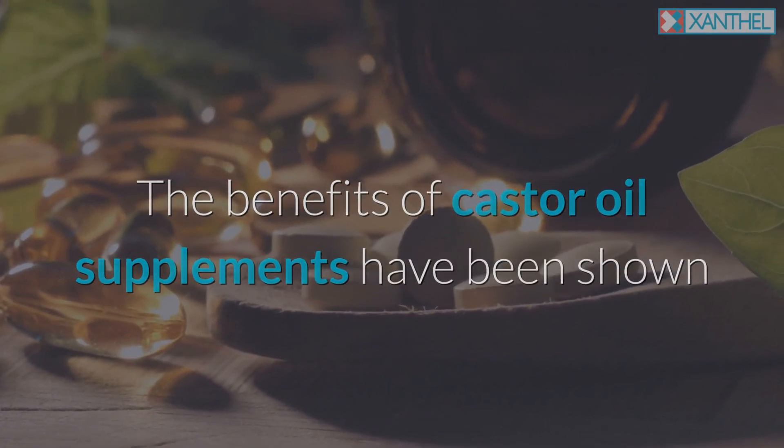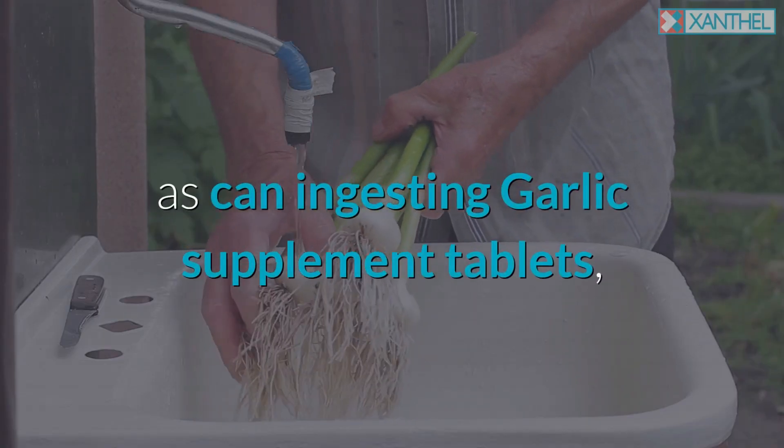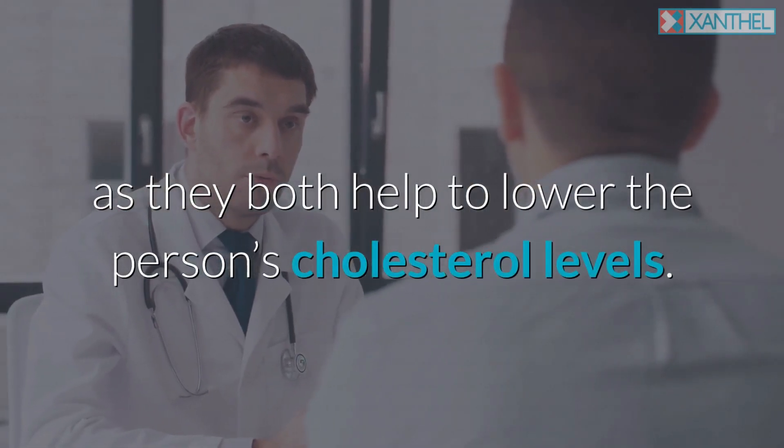The benefits of castor oil supplements have been shown to stop the spread of cholesterol around the eyes, as can ingesting garlic supplement tablets, as they both help to lower the person's cholesterol levels.